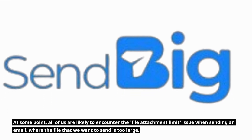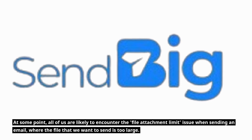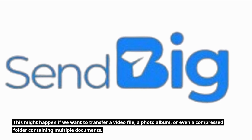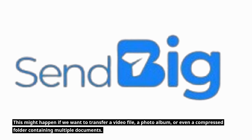At some point, all of us are likely to encounter the file attachment limit issue when sending an email, where the file that we want to send is too large. This might happen if we want to transfer a video file, a photo album, or even a compressed folder containing multiple documents.